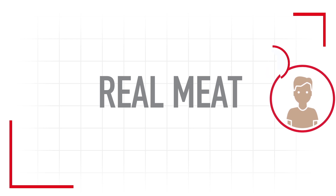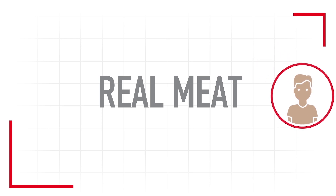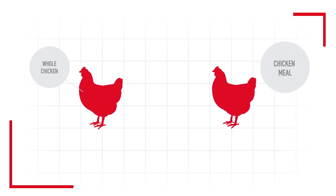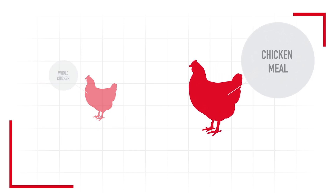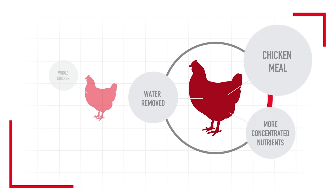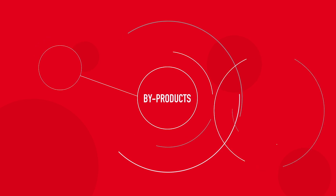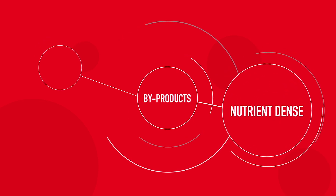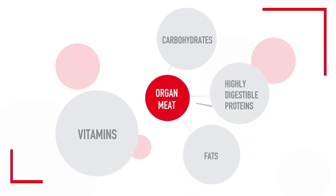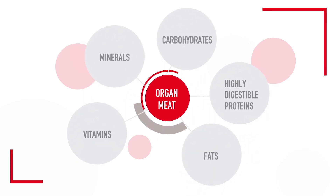For example, we've all seen pet foods advertising the benefits of real meat, which imply that chicken meal is inferior to whole chicken. Chicken meal is simply chicken with water removed, making it a more concentrated source of nutrients for your pet. And what about so-called inferior byproducts? The term byproducts includes ingredients such as liver and other internal organs, which are important nutrient-dense ingredients that your dog or cat might need.